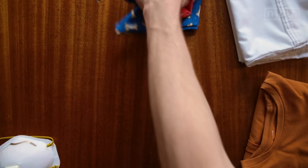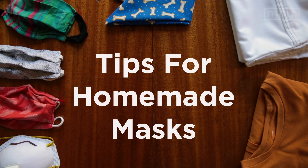Let's say you want to make a mask for yourself at home. Not all masks are created equal. In a way, it's all about percentages.